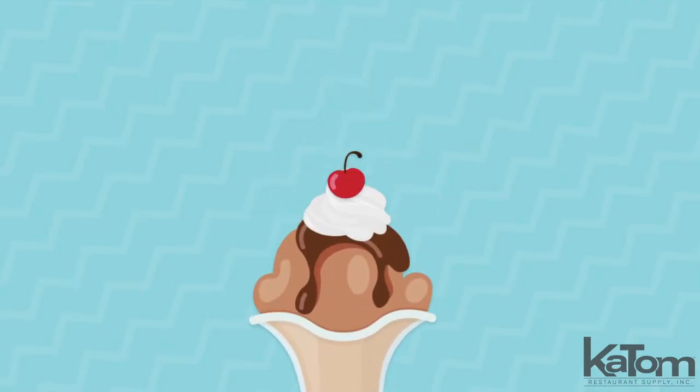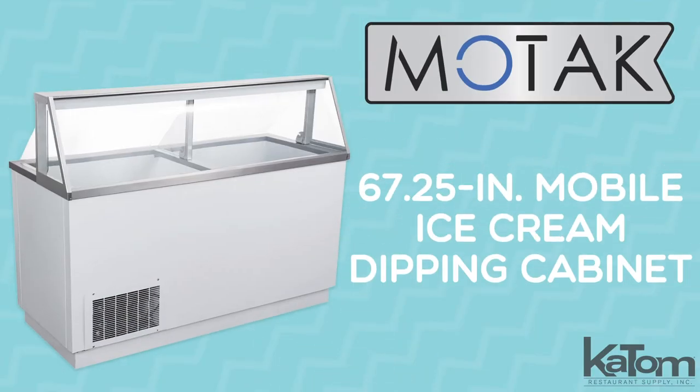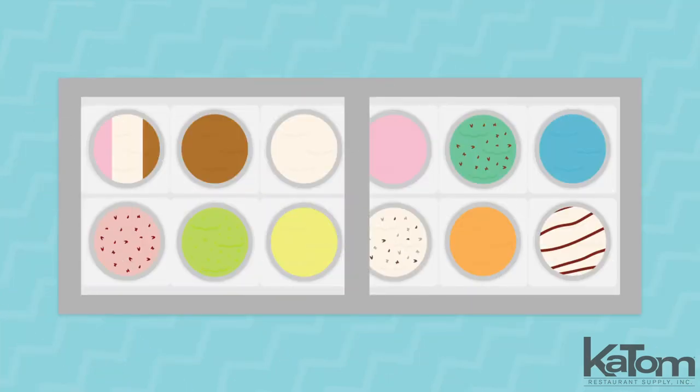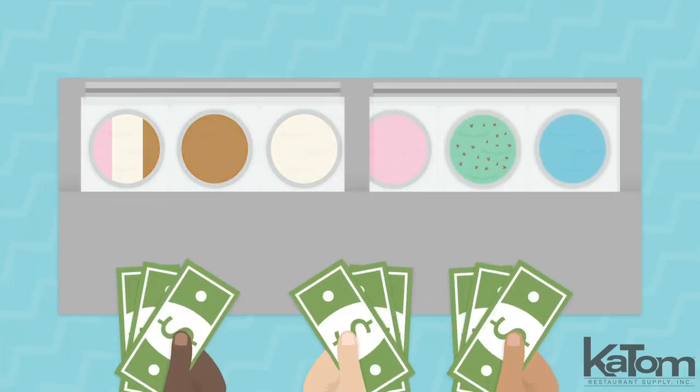Dish up ice cream in your operation with this ice cream dipping cabinet from MoTak. The six racks hold 20 tubs of ice cream, displaying 12 while keeping 8 in reserve for popular flavors that sell quick.